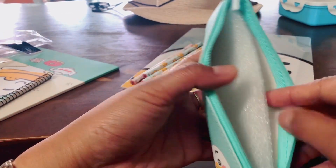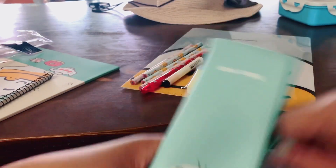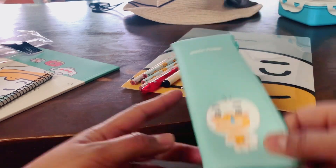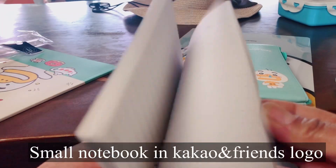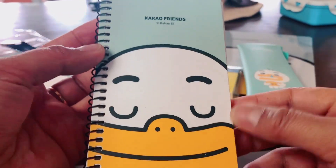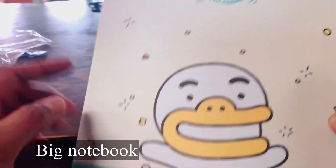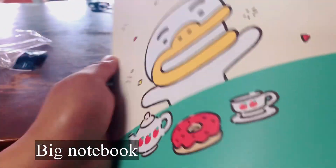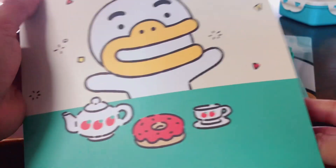Wow! Okay, okay. And then, a notebook — a Kako friends notebook. Ooh, and then happy moment. Pretty! So it's a notebook, a good notebook — got it.